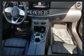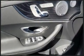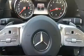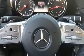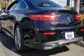Under the hood you'll find a six-cylinder engine with more than 300 horsepower, providing a smooth and predictable driving experience. The engine breathes better thanks to a turbocharger, improving both performance and economy.